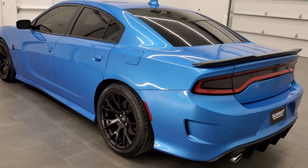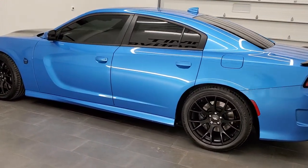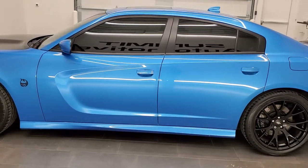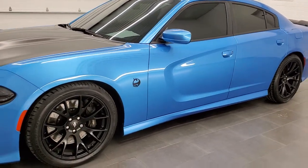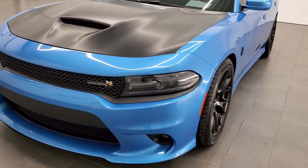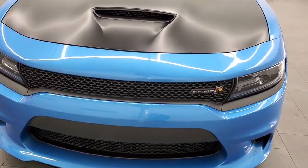This car has the 6.4 liter V8 Hemi motor which pumps out 485 horsepower. This car has been fully safety inspected by our service shop. It has a fresh oil and filter change, all the fluids have been checked and topped off, four brand new tires, and this car is 100% ready to go.